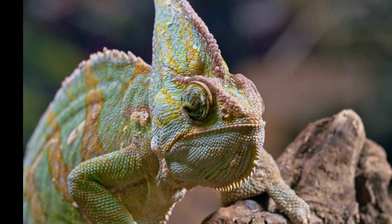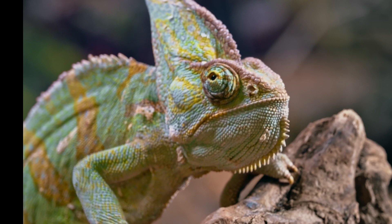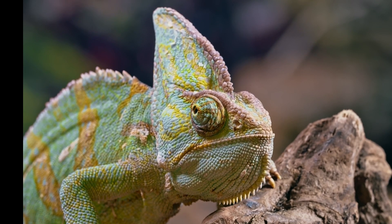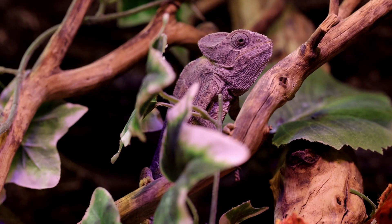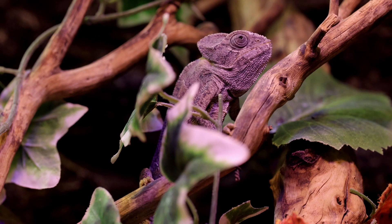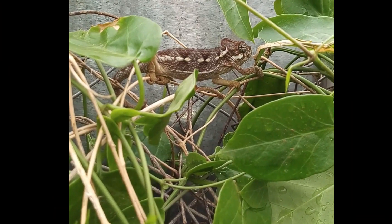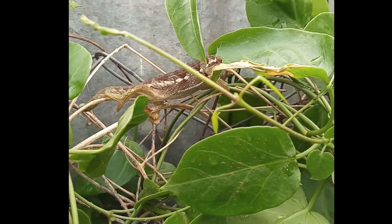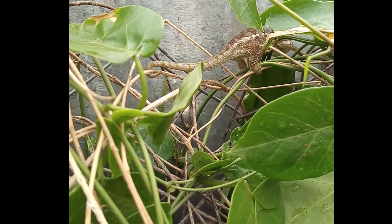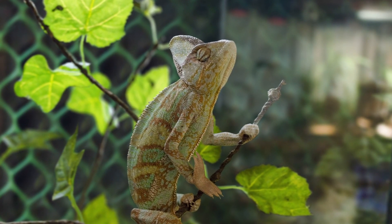Most types of chameleons reproduce by laying eggs, but Jackson's chameleons do it very differently. Instead of laying a tough-shelled egg, the female carries her young inside her body. The babies are born brown, and about four months later they turn bright green. The Jackson's chameleon is native to the humid, cooler regions of Kenya and Tanzania, and is usually found in great numbers in mountainous areas. One subspecies was introduced to Hawaii in the 1970s and has since grown into a large feral population. It gives birth to 8 to 30 live young after a 5 to 6-month gestation period.